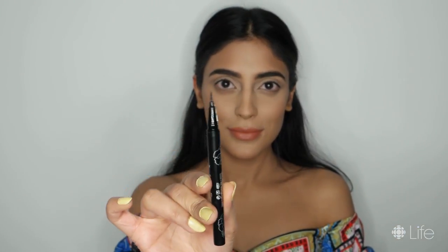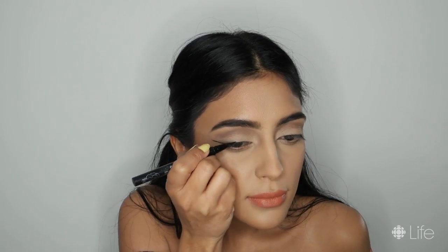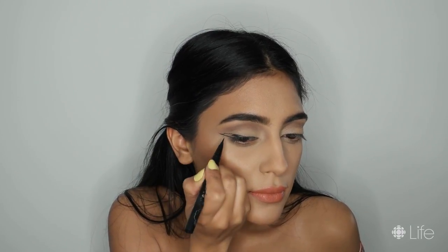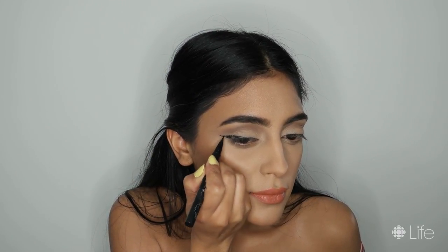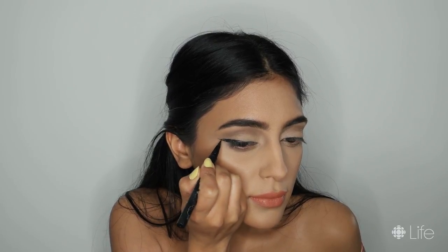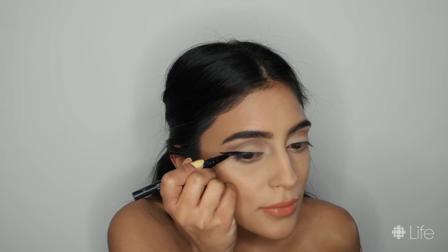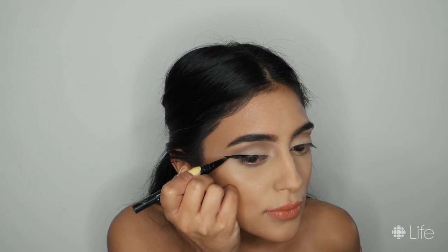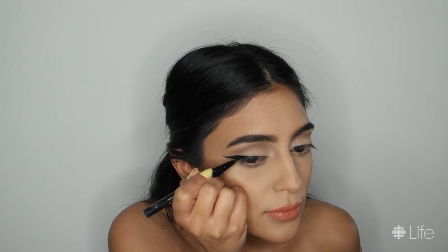And now comes the fun part. For the first eyeliner look, I'm using the Cap On D Tattoo Liner in Trooper Black. Once I figured out the placement, I start drawing a line at the bottom and then at the top, connecting both the lines, forming a sharp tail at the end, and then finally filling them in. I kept the focus of this eyeliner on the outer parts of the eyes for some drama and to help achieve that very sleek and sharp look.